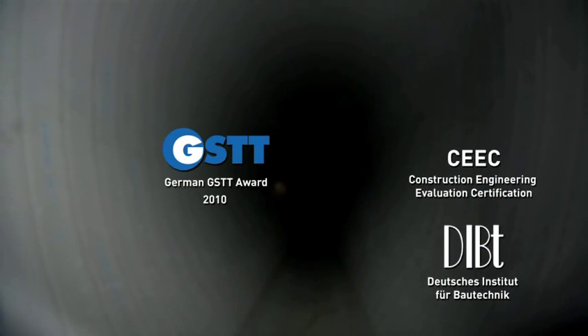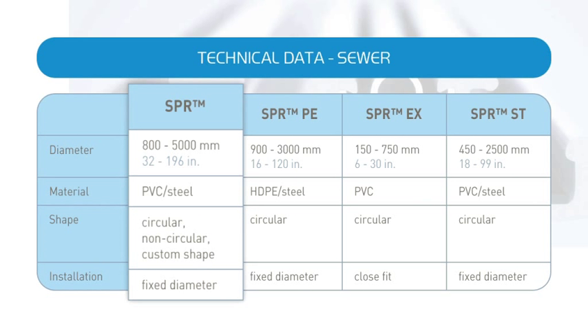SPR technologies can be designed and installed in accordance with a variety of international standards and specifications. SPR: prominent technologies for trenchless rehabilitation of sewer pipes.